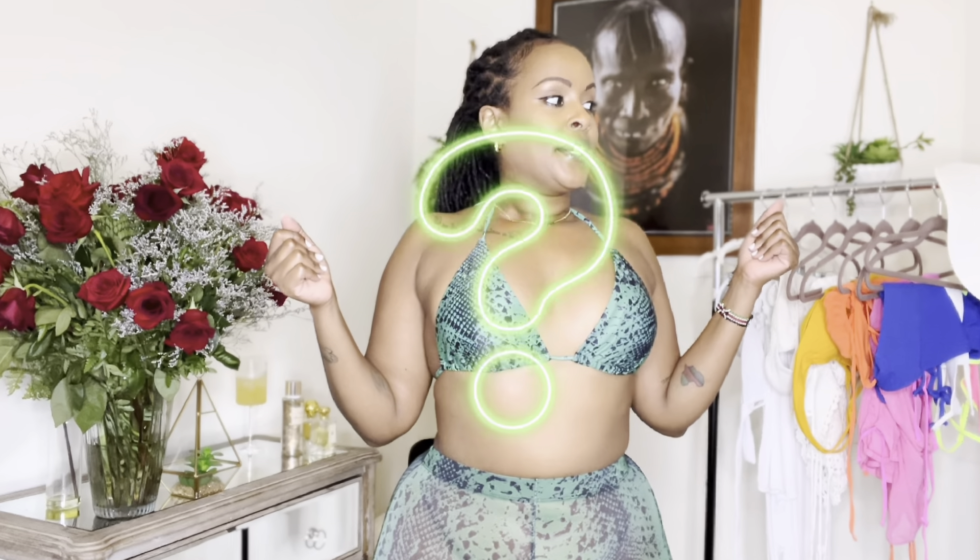The bottoms are very, very cheeky — they expose a lot. But if you know me, I like to wear things that flaunt my figure and my shape. I really love this one. I got it in a large and I haven't worn it yet, but I'll definitely be taking this on vacation. Go grab this one if it's still available — I'll link it down below.